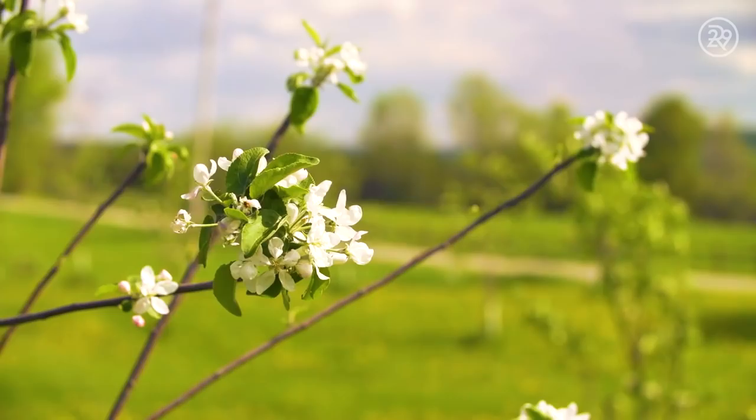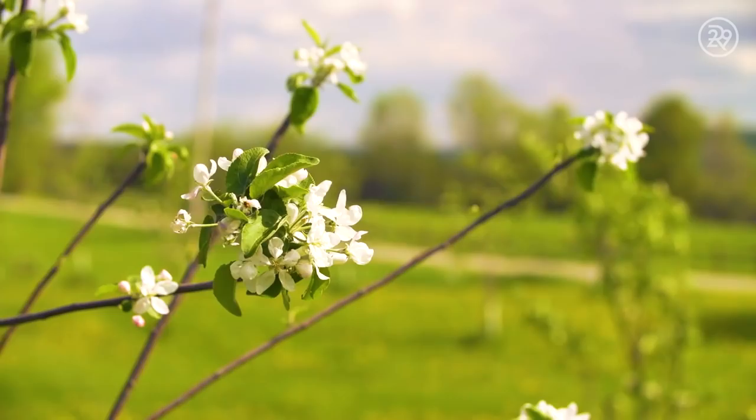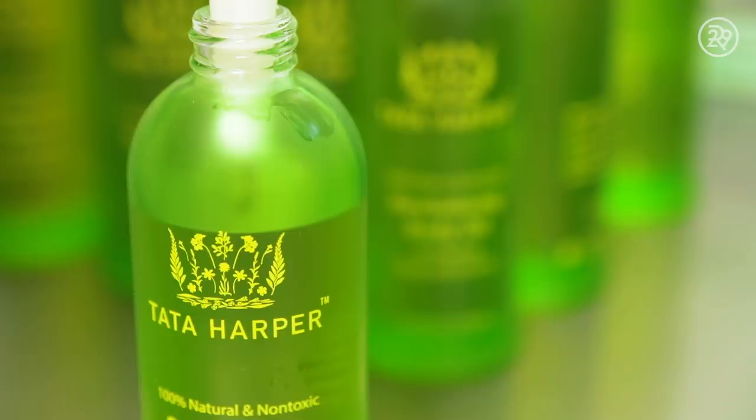This is Tata's farm, where 100% of the Tata Harper products are formulated, batched, and filled. Here, natural means farm to face.